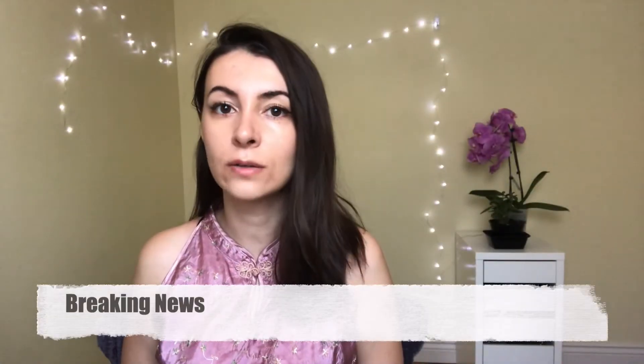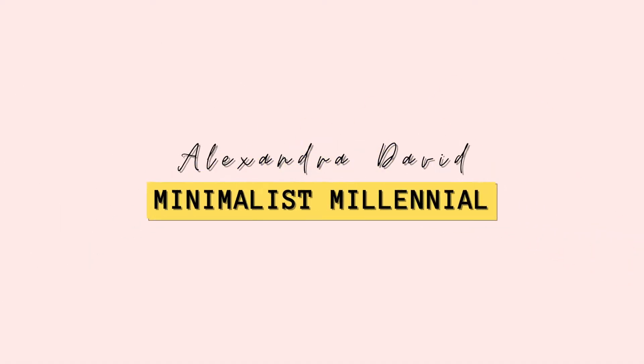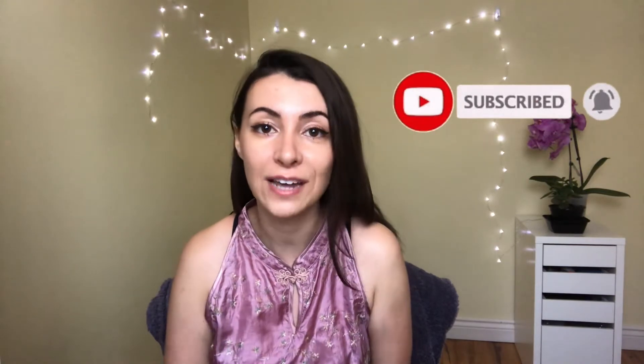We interrupt this program to talk about the elephant in the room — no, I don't mean the actual elephant in my room. Can I put this away now? I mean money. Hello everyone and welcome back to my channel. If you're new here, welcome. I make videos on financial literacy and well-being, so please subscribe below and hit the notification bell.